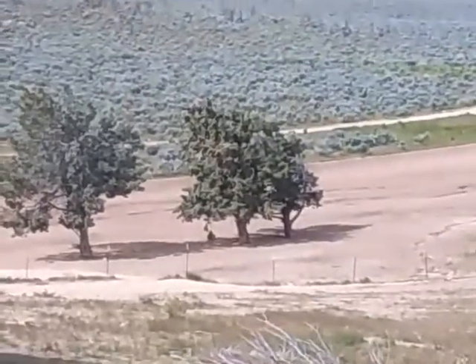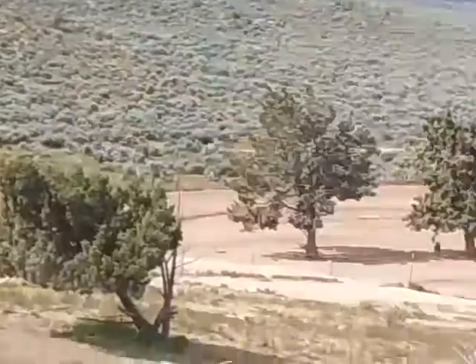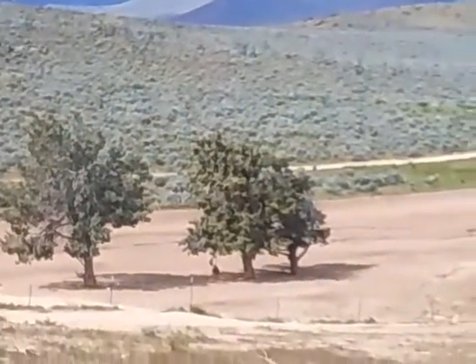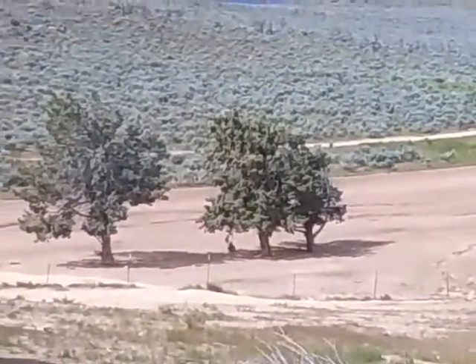I saw her fly away a minute ago, and I can hear her screeching out over those hills right out over there. I can see — I don't know if you can pick it up on the lens. I don't think this camera is strong enough.